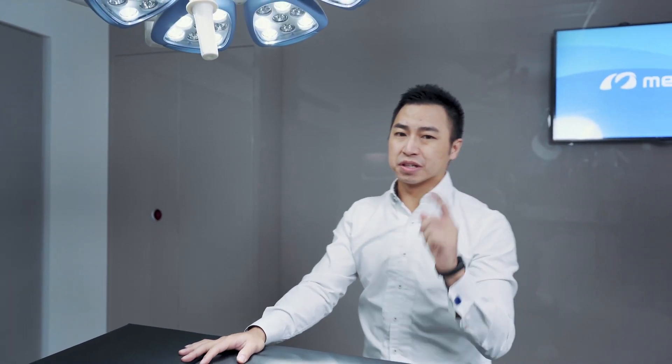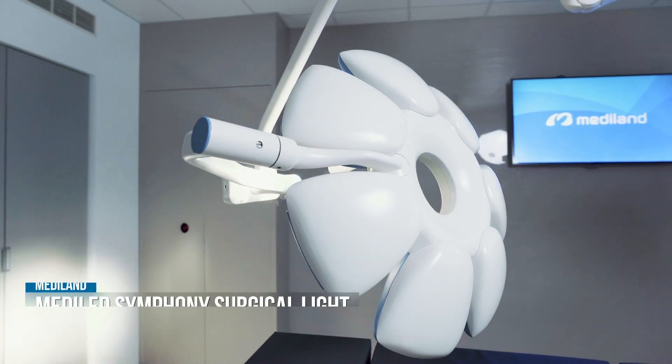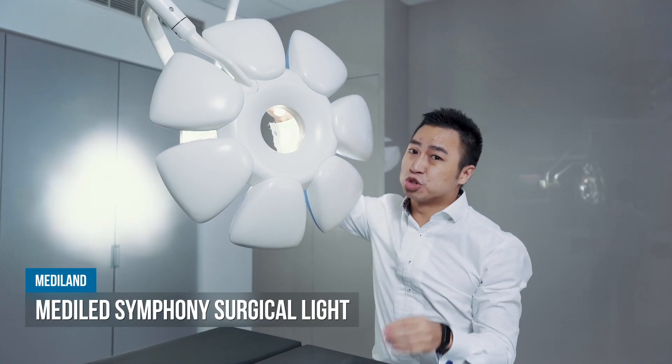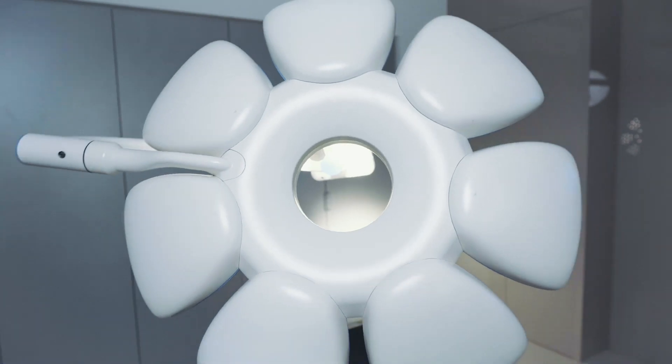Let's take a look at our surgical light. This is the Mediland Symphony. Look at this elegant and unique design. This seven-petal flower design helped us win the German Red Dot Award, and this is the very first Asian brand to win this title.